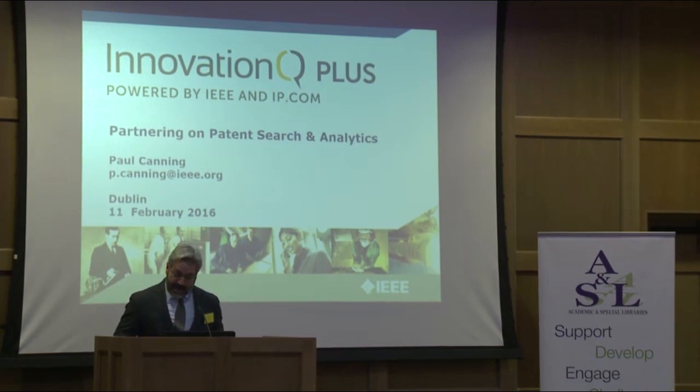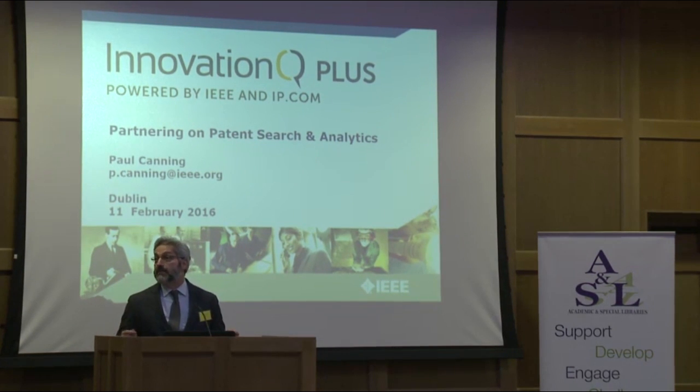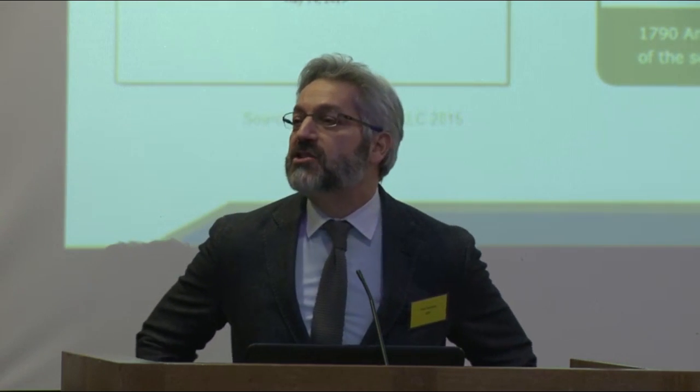So the next step from IEEE's point of view: it's a massive 3.4 million document collection. How do we get knowledge out of that, and how do we get value out of that? The next step is to come up with analytics tools.